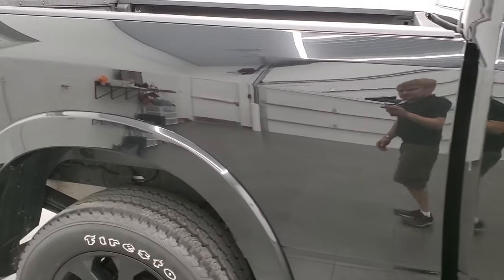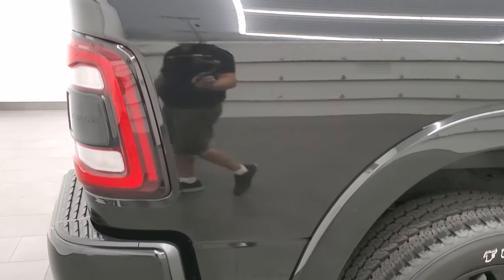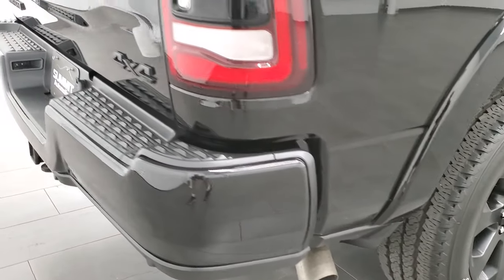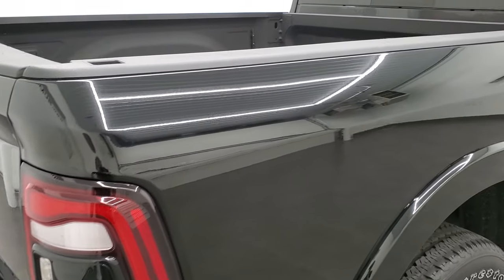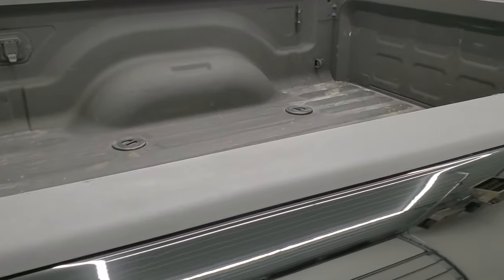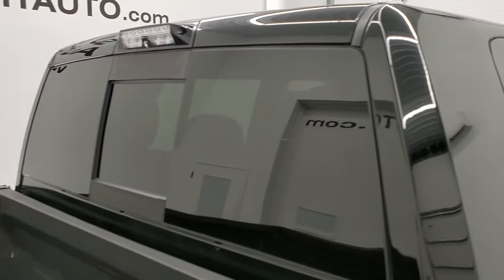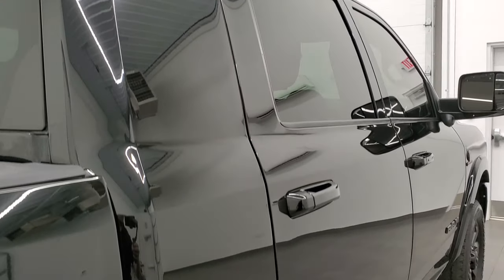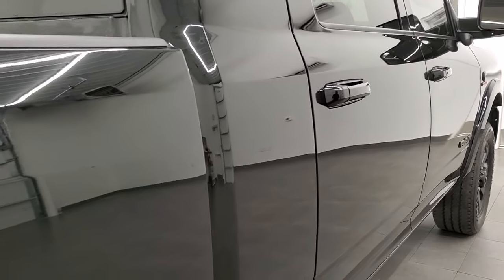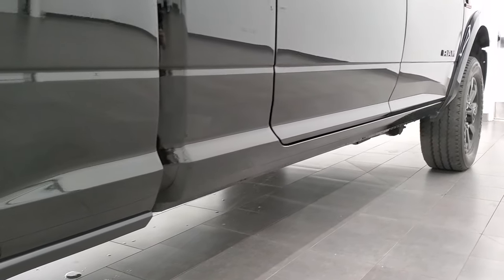Take note of how clean the body is, how reflective and mirror-like that paint is. We take these HD videos so that if you're far away or just can't make the trip down but you're still interested in purchasing the truck, you can see and hear the truck and have confidence in the vehicle before you even get here — so there are no surprises and you can make a smart and informed buying decision from your own home or wherever you may be watching.